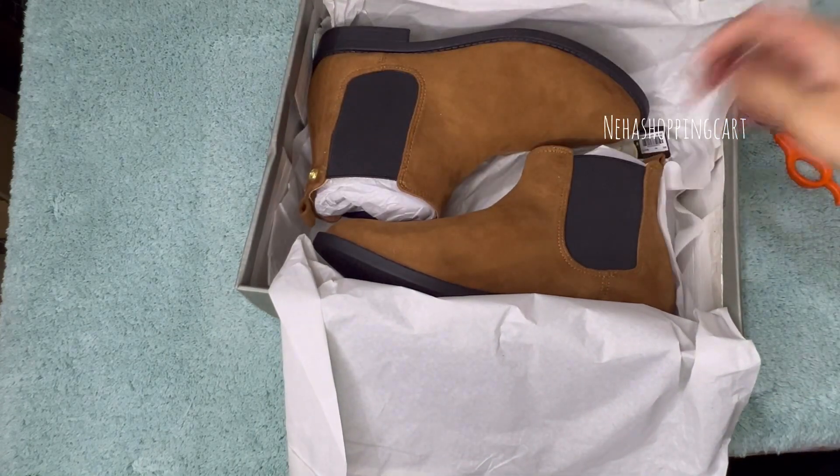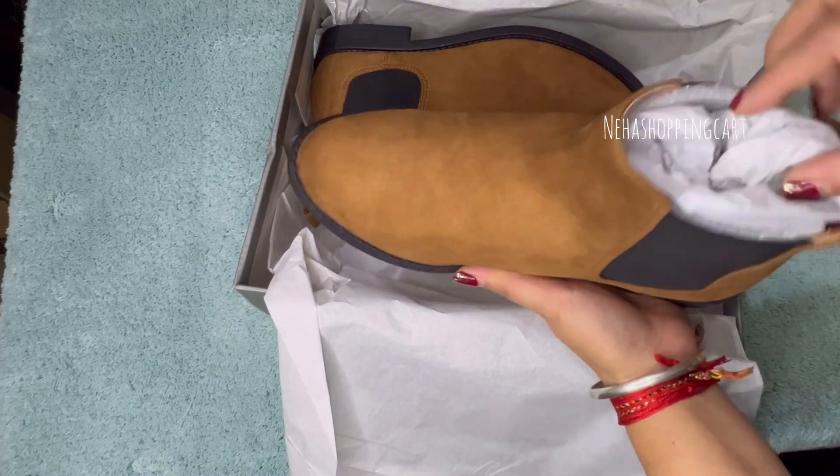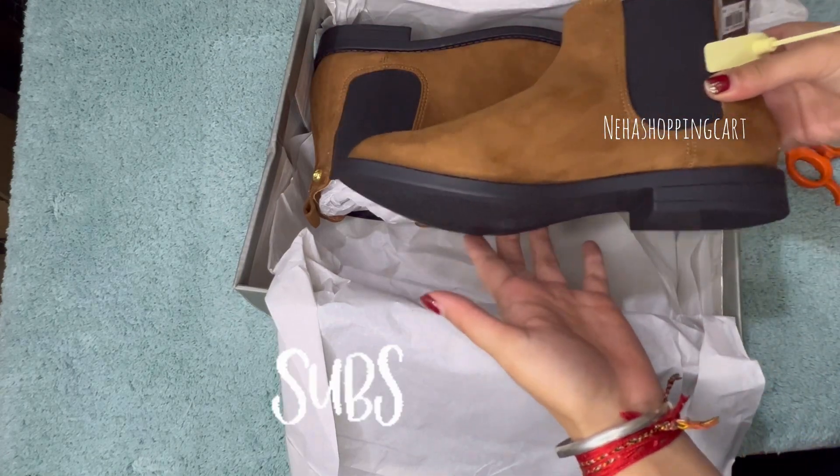But before that, those who have not subscribed to my channel, please subscribe and support me. I will share my shopping with you. Please subscribe.